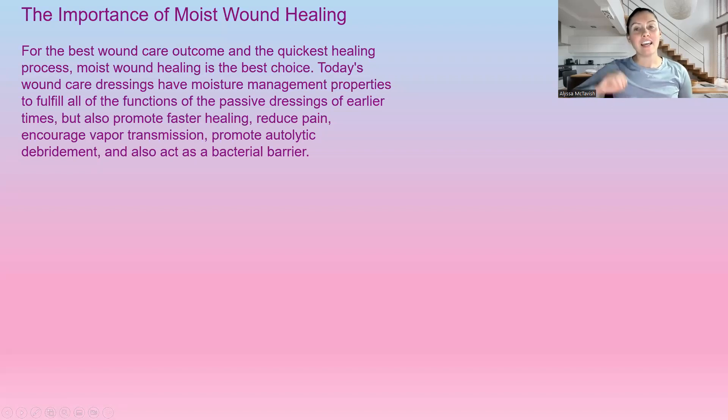Moist wound healing is so important for the outcome of the wound. The quickest healing process is always the best choice, so moist wound healing is what we always want to use. Today's wound care dressings have moisture management properties to fulfill all the functions of passive dressings of earlier times, but they also promote faster healing. They reduce pain, they encourage vapor transmission, they promote autolytic debridement, and they also protect the wound as a barrier. We always want to have a moist wound environment and have that wound protected — this will be optimal for wound healing and getting wounds to heal as quickly as possible.